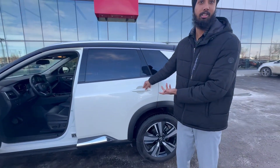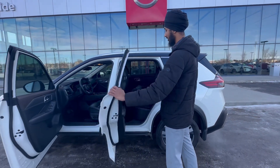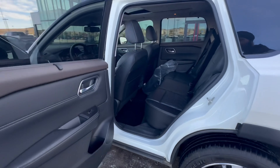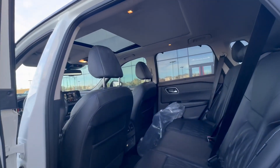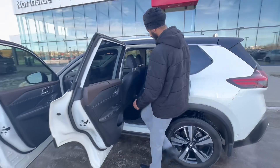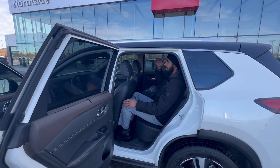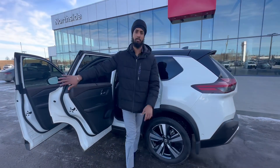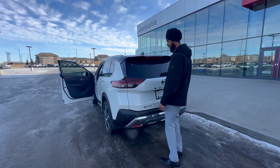It's keyless entry to the back as well, so you don't have to worry about going to the driver's seat to unlock it. These doors open up 90 degrees, so it's nice and roomy. There are rear heated seats and a rear climate zone. I'm about six foot five and I've got plenty of headroom and legroom back here.